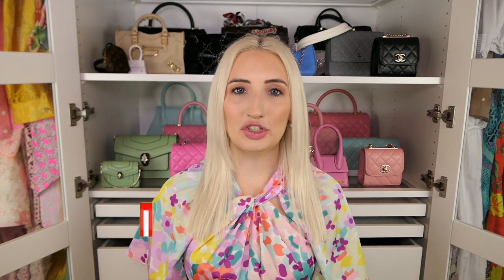Thank you guys so much for watching, I hope you enjoyed this video. Let me know what you thought about my selections — did any of them surprise you? Don't forget to follow me on Instagram to see how I style my bags, and I'll see you guys next time, bye!